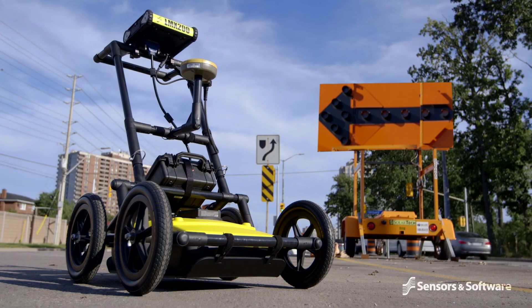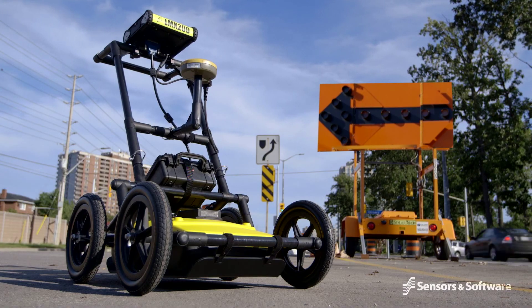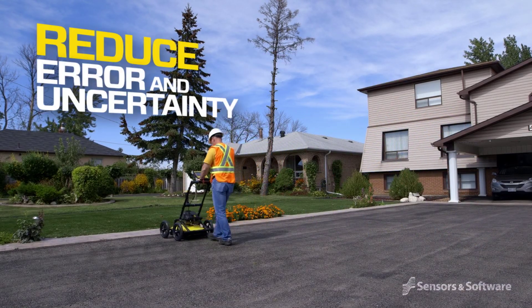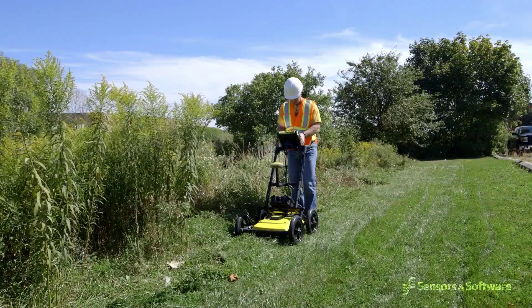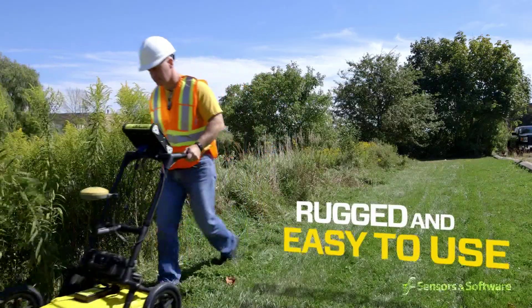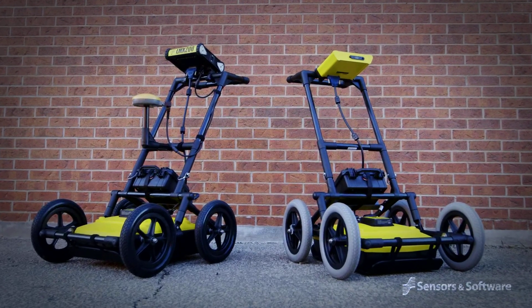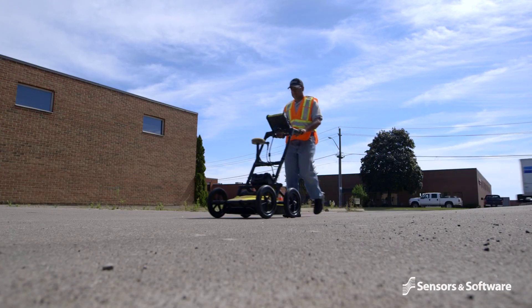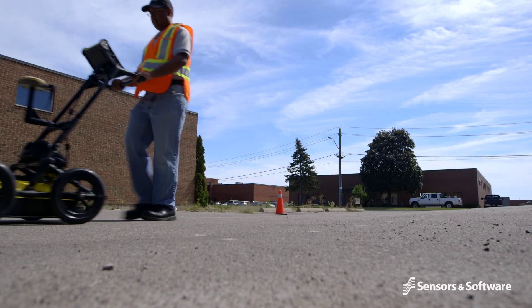Adding GPR to your locating tool kit allows you to increase the range of jobs you can tackle and reduces errors and uncertainty. Sensors and Software's GPR products are rugged and easy to use. The LMX family of systems provides the perfect balance of price and capability to meet all the GPR needs of a modern locating business.